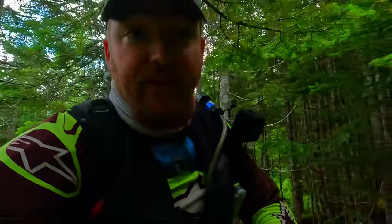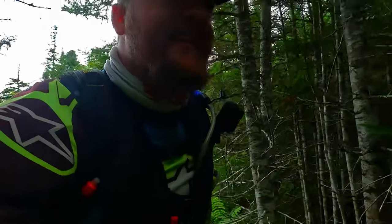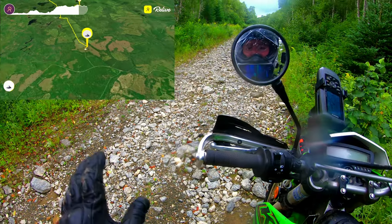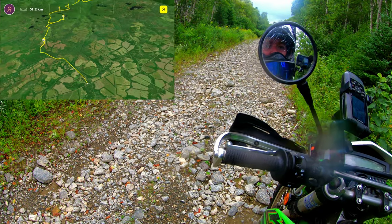So guys, that's the end of North River Falls. I hope you enjoyed this video and hope you enjoy us kind of suffering a little bit to get to these places. Anyways, 10-minute hike in, 5-minute hike out. I hope you guys enjoyed this video — please leave us a like, subscribe, turn on your notifications, and we'll catch you in the next video. My Hero 10 Black is pooped as per usual. I just want to give you guys a little bit of an idea of what this trail taking you in and out of North River Falls is going to look like.